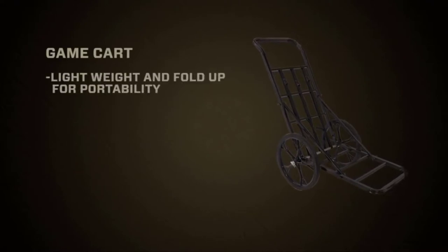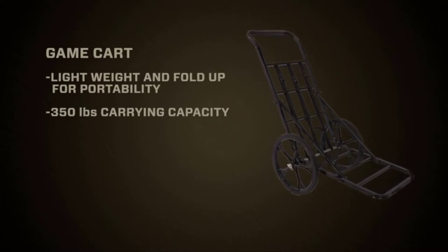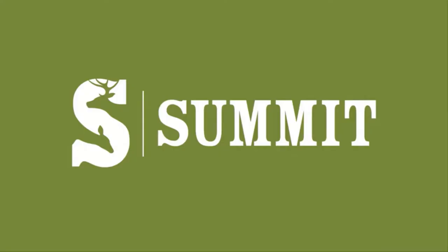The thing is super lightweight, it's easy to transport, and I can strap a giant buck — up to 350 pounds — on that cart, and in some cases with one hand I can drag it out of the woods, even in rough terrain. So if worrying about getting that big buck out is keeping you near the truck, then buy a game cart by Summit.